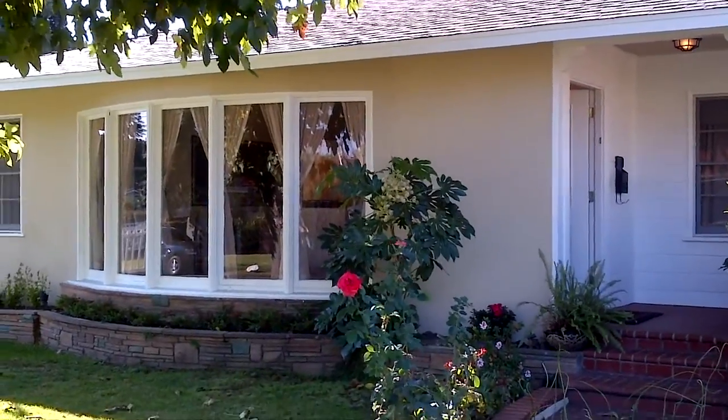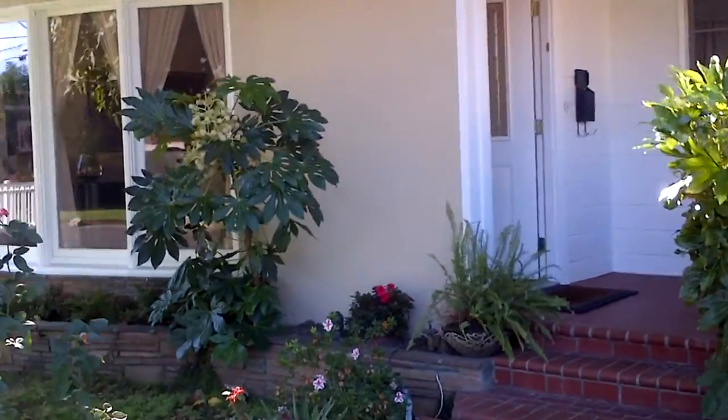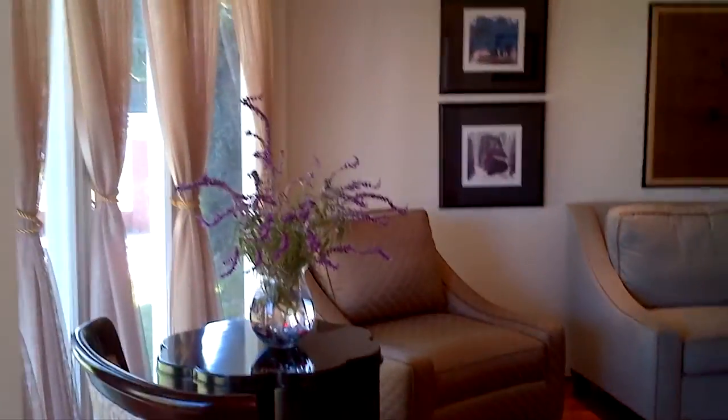Hey guys, this is Mario. I'm here at 5531 Costello Avenue today for an open house and I just want to give you a quick tour of the property. I'll be here Sunday 1 to 4, so feel free to come on in and check it out.